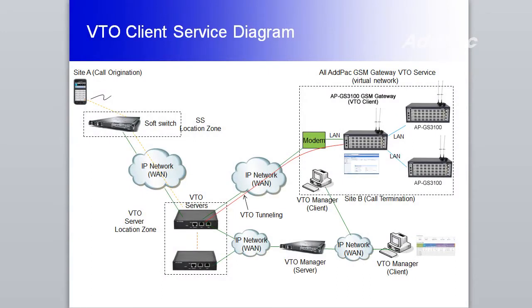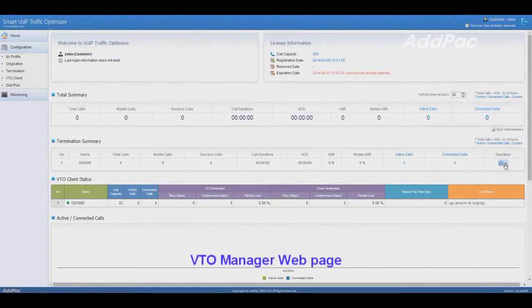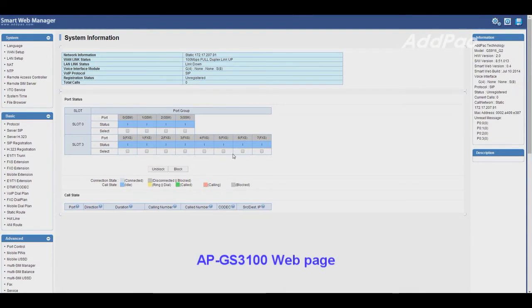VTO service in APGS3100 is supported. VTO service is a VIP traffic-optimizing service provided by EDFARC. The service maintains call termination away from VIP block and compresses bandwidth through the stage for VIP traffic. Besides, with this service you can access APGS3100 via HTTP or Telnet from a remote area without a need of installing a remote access control program.